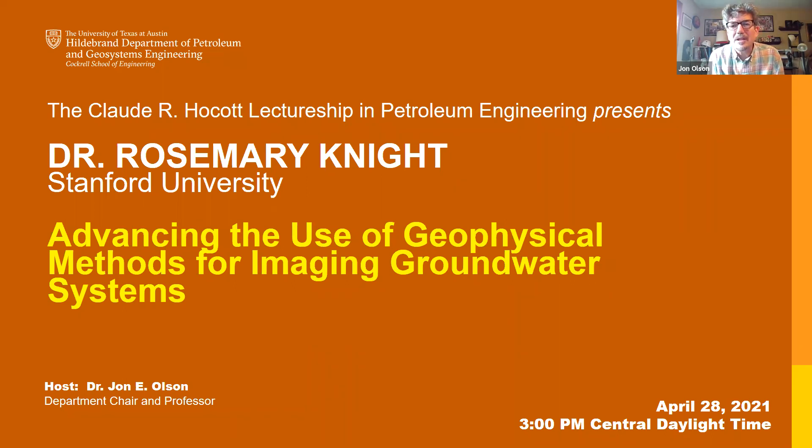Rosemary is the George L. Harrington Professor of Earth Sciences at Stanford University and has worked for more than 30 years on the challenge of using geophysical methods to characterize groundwater systems. Her research ranges from careful controlled laboratory experiments to large-scale field experiments. In 2008, she founded the Center for Groundwater Evaluation and Management. She has taught numerous courses engaging students in service learning, served as department chair, associate vice provost for graduate education, was on the university budget group for 15 years, and was elected chair of the faculty senate. Rosemary has been active within SEG, serving as second vice president, distinguished lecturer, and near-surface geophysics honorary lecturer.